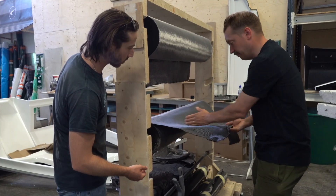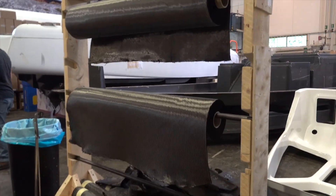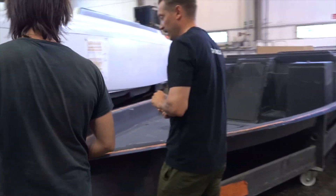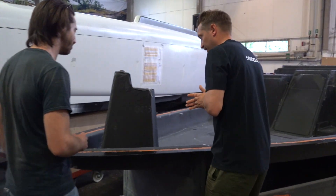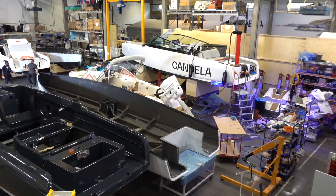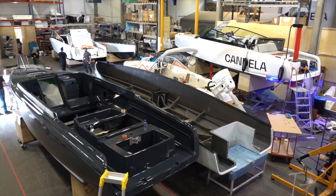There's so much more to this boat, such as the way they produced the carbon fiber hull as largely one giant piece now, instead of the dozens of smaller pieces like they did on the last C7 model, which makes the production so much more streamlined and faster. But you came here to see a boat fly, so let's go flying.